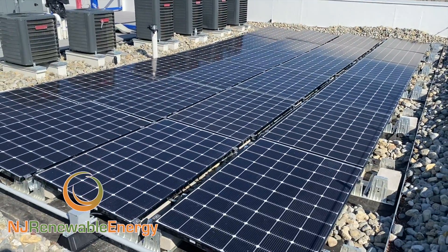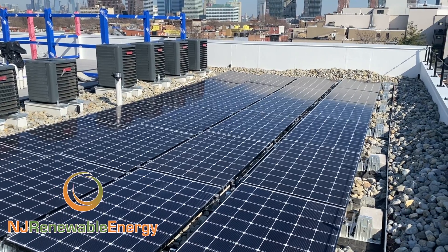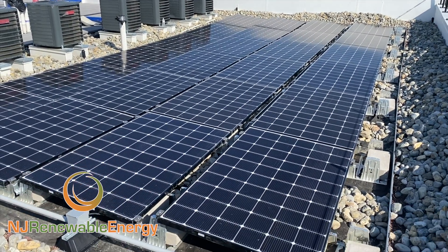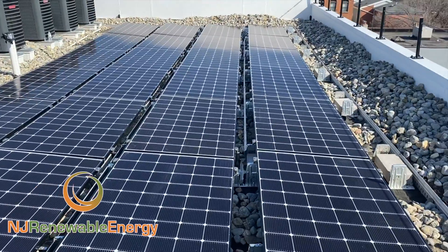These are 24 modules — it's a small system, I think it's a 7.9 kW, somewhere around there. 24 modules, 330 watts. They're LG Neon Ace modules with Unirac RM5, 5-degree angle ballasted roof system here.